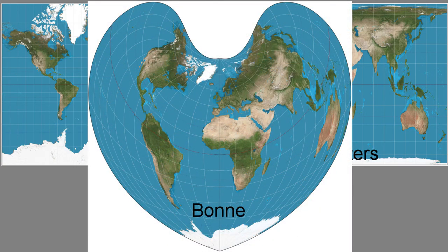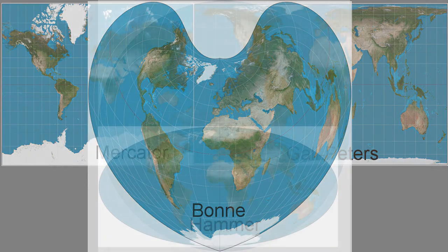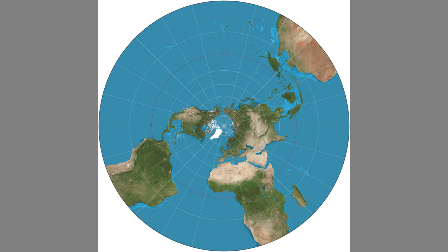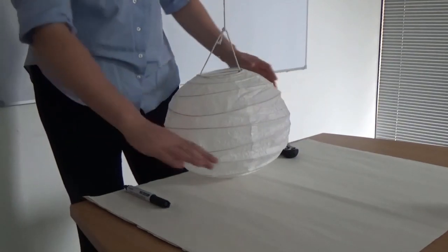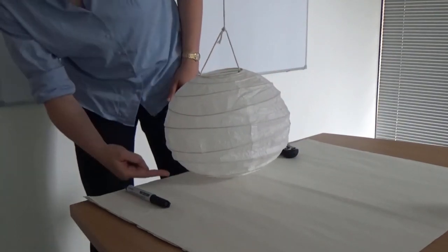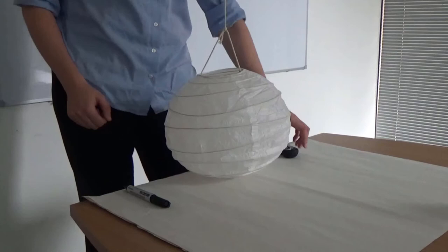One of my favourite projections — very helpful in mathematics as well as in cartography — is the stereographic projection, which distorts distances and areas but preserves angles between lines. Imagine placing the earth on a very large piece of paper with the south pole at the bottom resting on the paper.